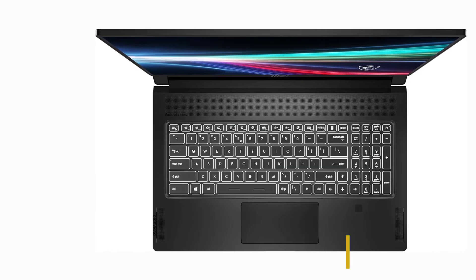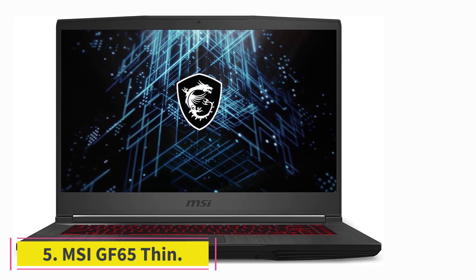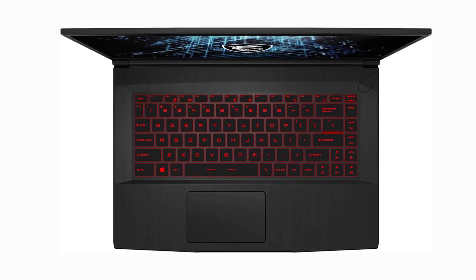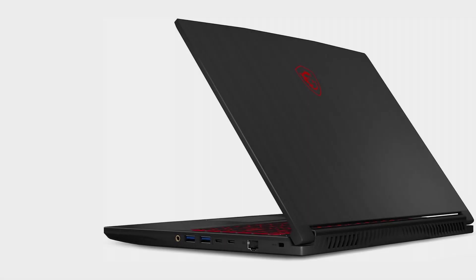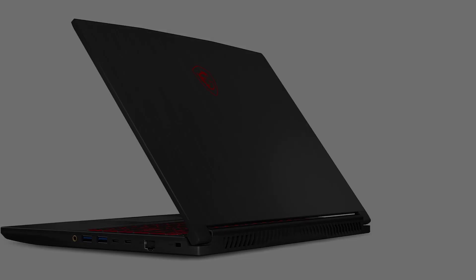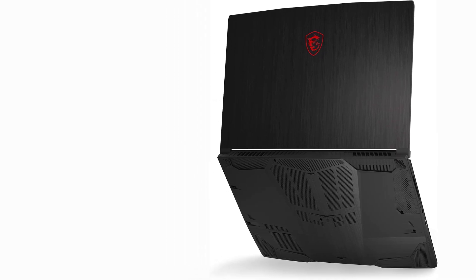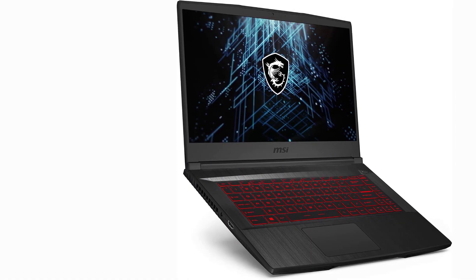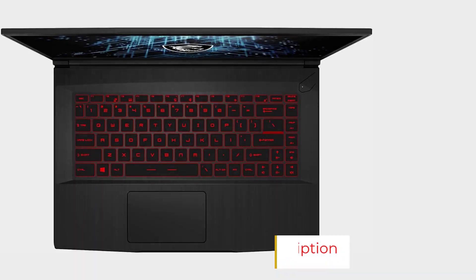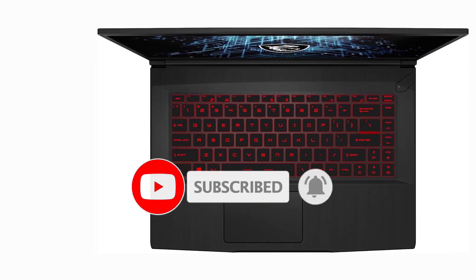At number five: the MSI GF65 Thin. This laptop from MSI's budget-friendly line was chosen because, even though the specs aren't top-of-the-line, it performs quite well compared to some more expensive devices. The GPU is already great, the CPU is good enough and will last for years, and the RAM and storage can be upgraded over time. The screen and battery aren't marvelous, but they're sufficient if you need a portable workstation on a budget. Check compatibility with your local outlets before purchasing.